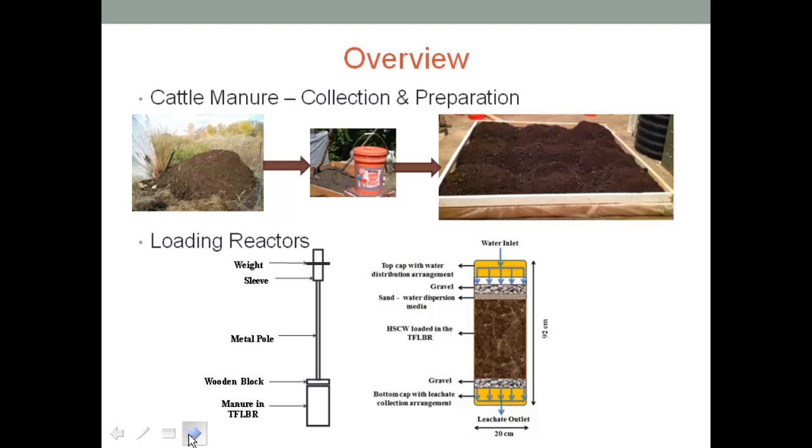This is how our trickle-flow leach-phase reactor looked. It was fitted with a distribution cap. We put in five inches of gravel to support the manure in the reactor, then filled it with manure. We actually compressed the manure in the reactor to correlate to a full-size implemented digester, because in a real system, when there are huge reactors and you're adding manure, the manure at the bottom gets compressed. We wanted to compress the manure to get a good correlation.